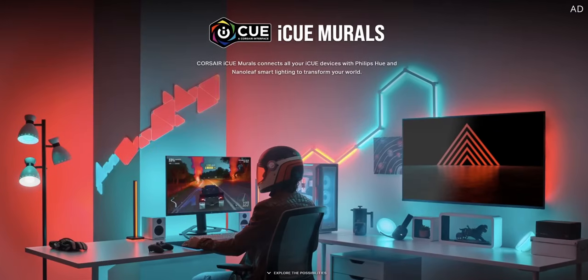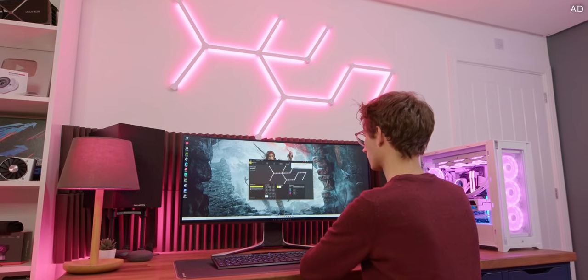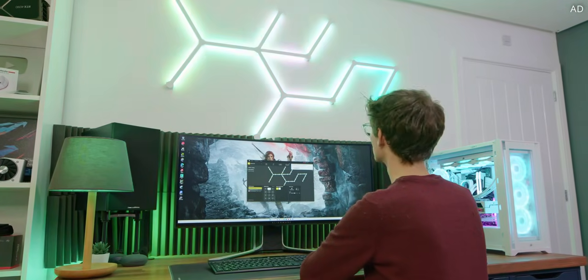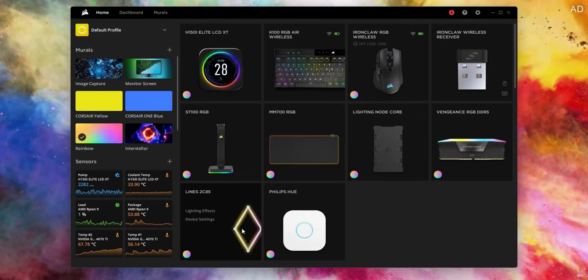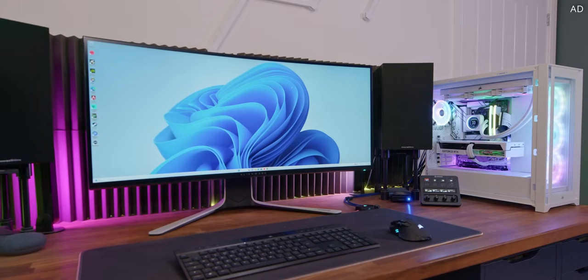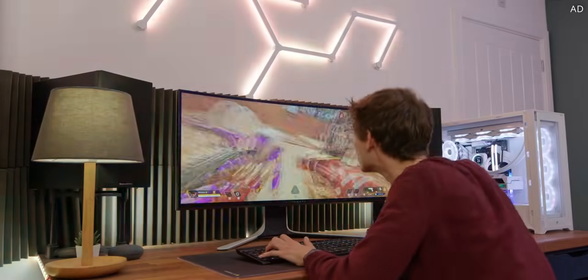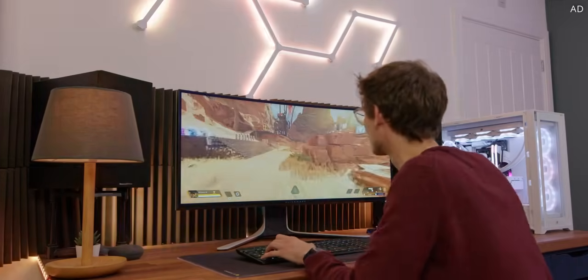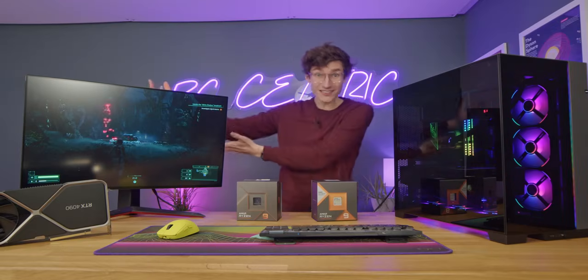Corsair Murals is the ultimate way to get the RGB setups of your dreams. With Murals you can sync together your Corsair components and peripherals for a truly show-stopping display, and now you can even integrate with both Philips Hue and Nanoleaf. You can create different effects based on colours, audio, or even your gameplay thanks to monitor capture. Download Corsair iCUE for free and get started with Murals today.